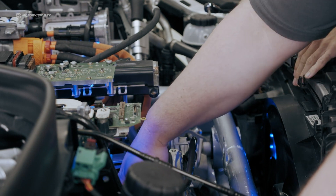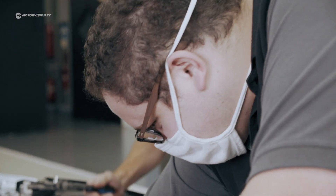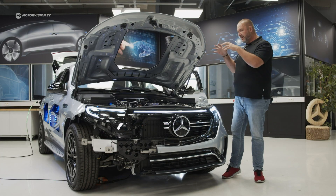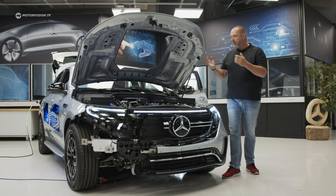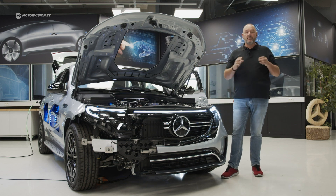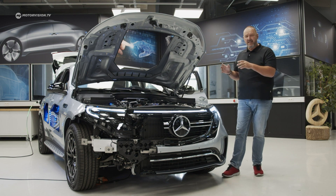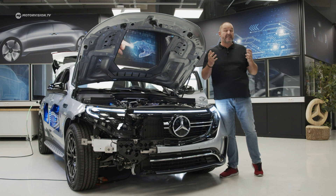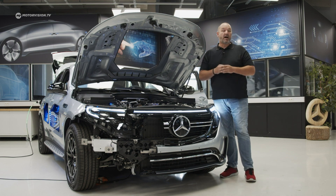That was a first view into the Transparent Mercedes EQC, and there are three things that stand out about this project. First, it gives trainees the opportunity to look at the whole picture — the global thing of building and working with a car. Second, it's not just a show car that will stand somewhere — it will be used for training and to help people understand how interesting and important electrification already is. And third — I was never allowed to look so deep into a car before.